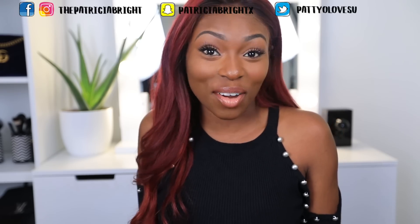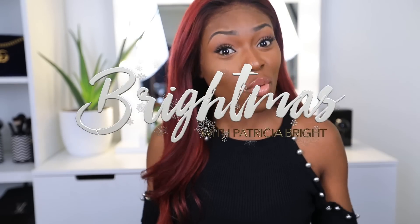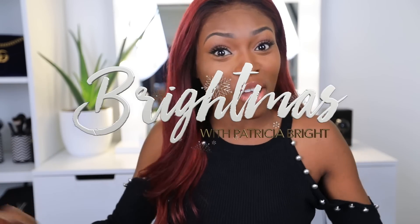Hello there beautiful people, welcome back to my channel! How are you? I'm excited as I always am. Today we are focusing on the shoes, darling. We've got a shoe episode. It is Brightmas right now and we are in the Black Friday season, and what I want to do is help you guys with decision making processes when it comes to purchasing stuff online.